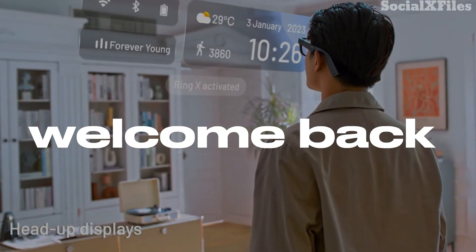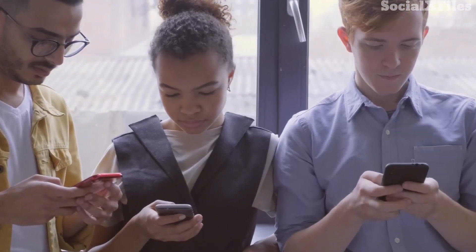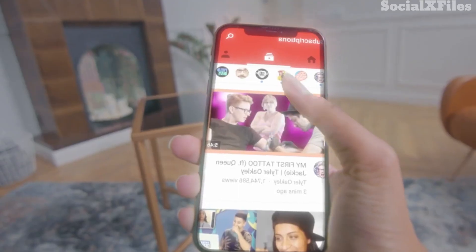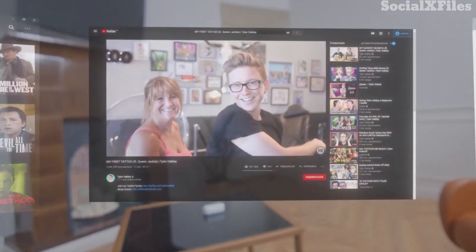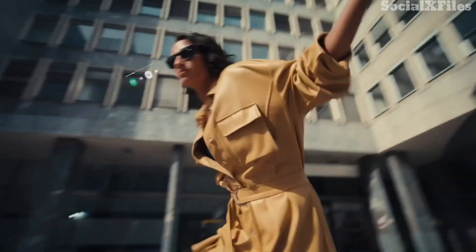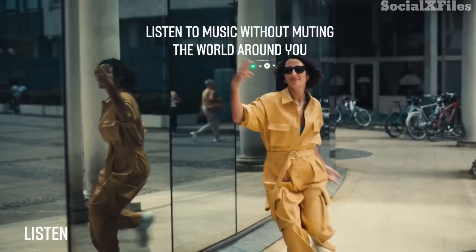Hi guys and welcome back! As amazing as smartphones are, they do have us looking down far too often. Smart glasses change that by giving you a new way to interact with your phone and the connected world. With a heads-up display, they can bring many of your favorite functions right into your line of sight.